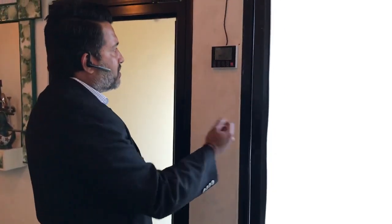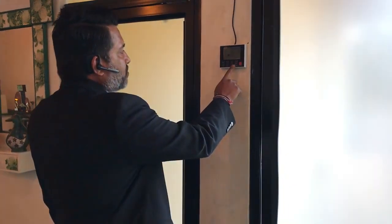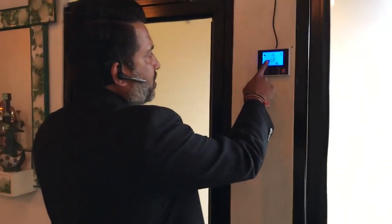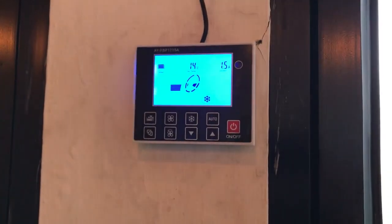We have modes which are very important to a customer — whether they are using it in summer, rainy season, or winter. Today we are using it, and within 10 to 20 seconds you can see the temperature which has increased to 14 degrees.